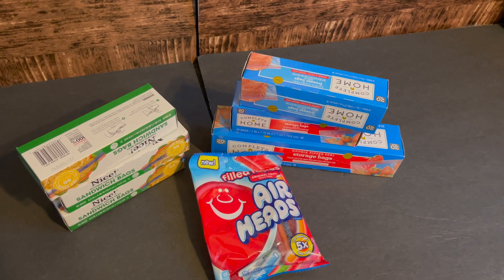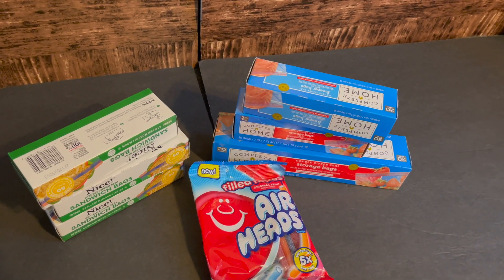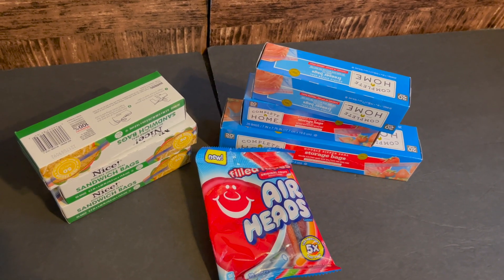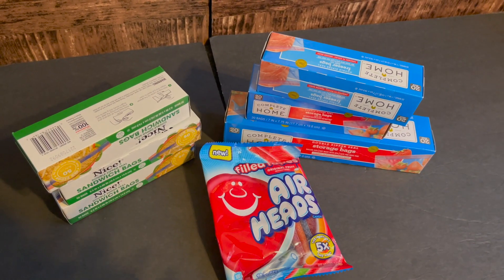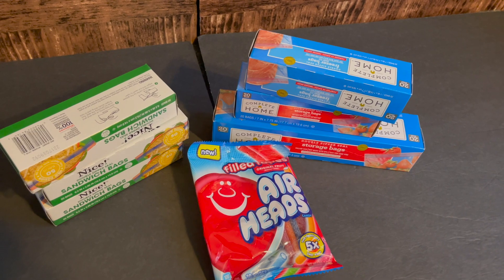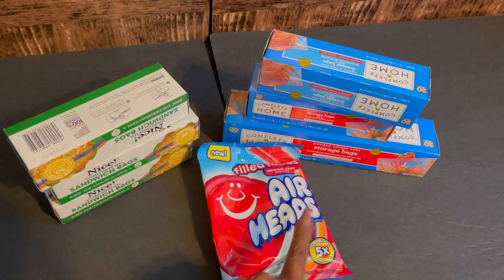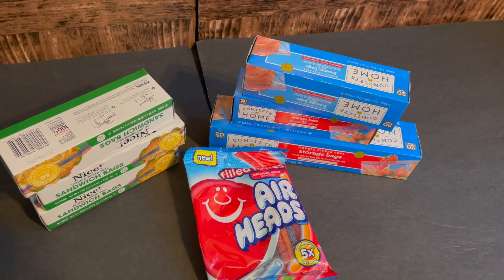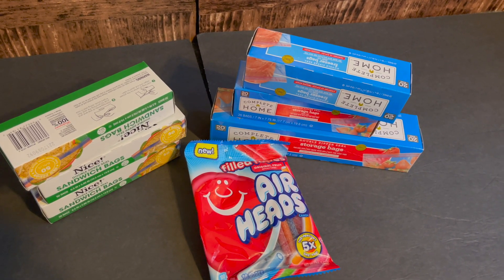On my first transaction, I did the Complete Home and nice trash bags on sale for $2.79 — buy one, get two free — and did this deal twice. I also picked up one of the Airheads. We don't have coupons for the sandwich bags, but that's okay. My total was $7.07. I used 5,000 points dropping that down to $2.07, then got back a $1.49 register reward. After deducting that, the total came to 55 cents for all seven items.